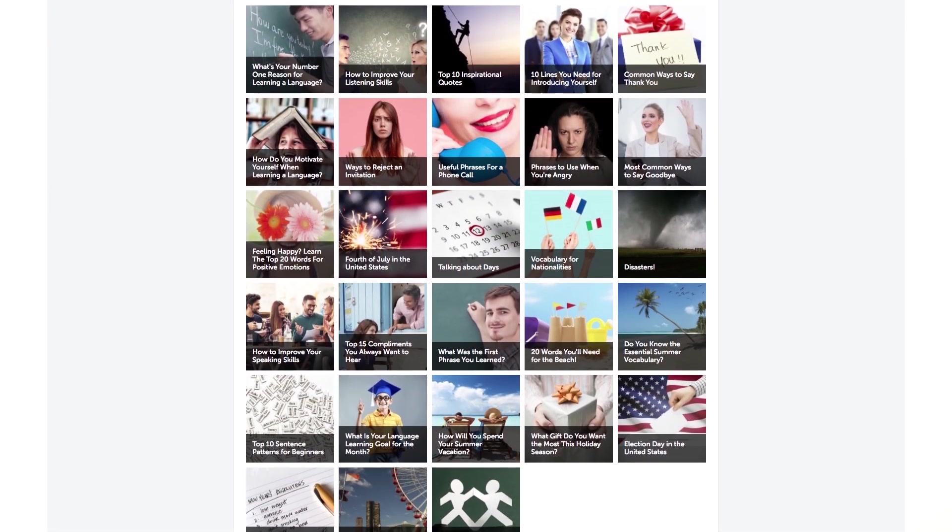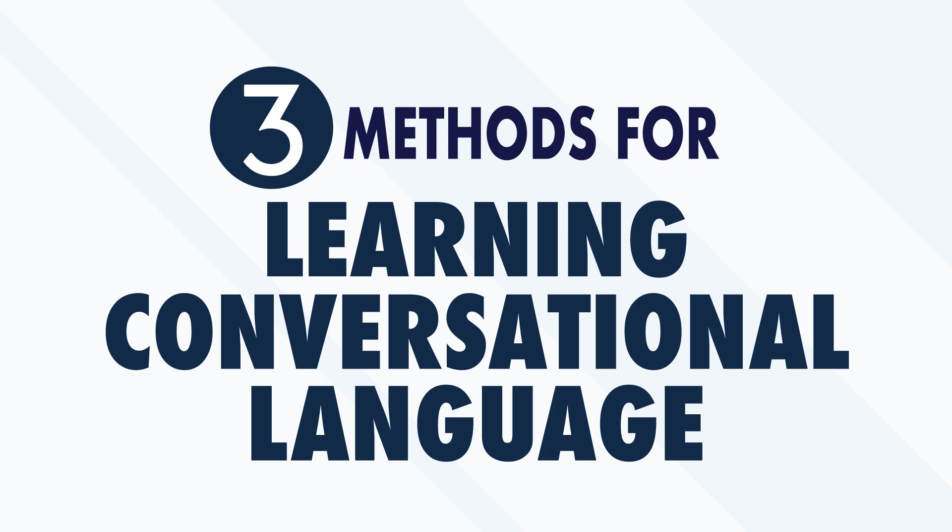Communicating with other people is the very point of language, and conversation comes easily in our native tongue. For beginners or anyone learning a new language, conversations aren't easy at all — even simple greetings can be intimidating and awkward. Nothing kills a conversation faster than long periods of awkward silence, so you need practice and specific strategies to avoid them. When you know what to say to keep a conversation going, communication becomes much easier. Nothing will help you learn to speak a language faster than having real conversations with native speakers.